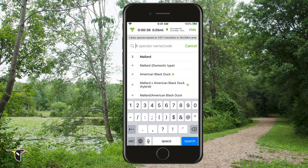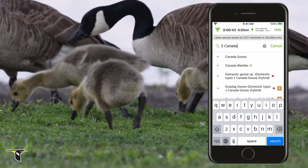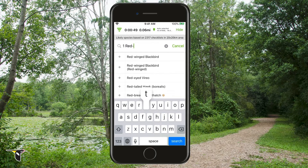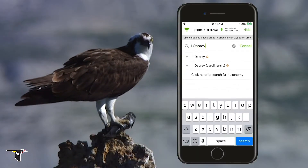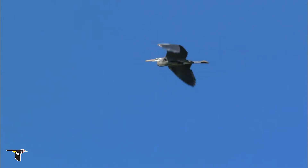Let's enter a few more sightings the same way. There's five Canada geese foraging in the grass. Sounds like there's a red-tailed hawk calling nearby. And there's an osprey eating a fish. And a great blue heron flying overhead.